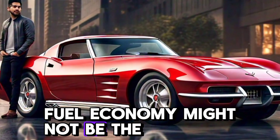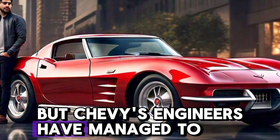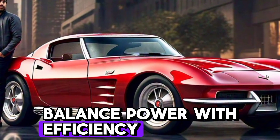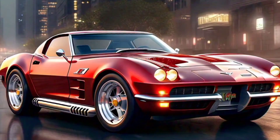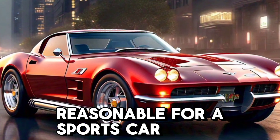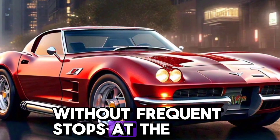Fuel economy might not be the first thing you think about with the Corvette, but Chevy's engineers have managed to balance power with efficiency. With its fuel-saving tech, the Corvette is surprisingly reasonable for a sports car, giving you the freedom to enjoy longer drives without frequent stops at the pump.